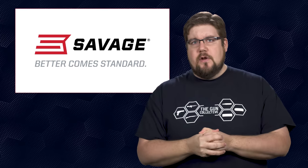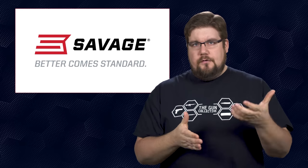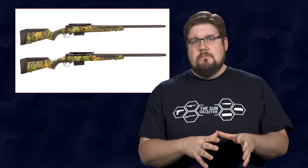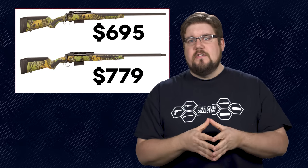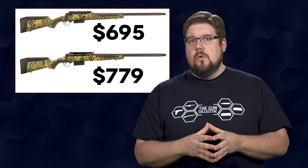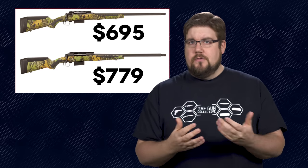Savage is expanding their line of hunting shotguns. Their 212 and 220 bolt action slug guns are regarded as some of the best on the market. Well, they've taken those same guns, removed the rifling, and created the 212 and 220 turkey guns. Prices are $695 for the 20 gauge and $779 for the 12 gauge. Not really sure if I would go with one of those over a pump or semi-auto, but it's always good to have options.